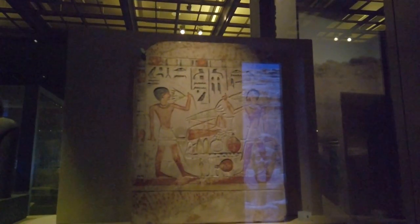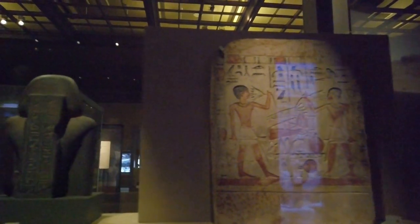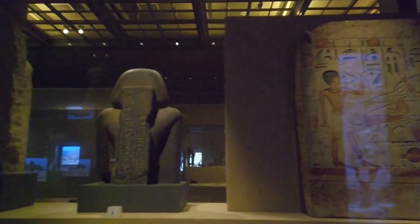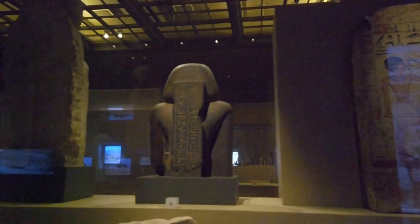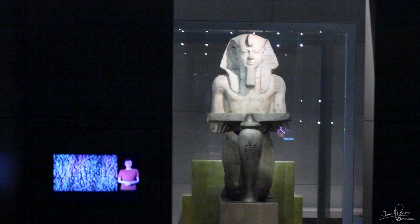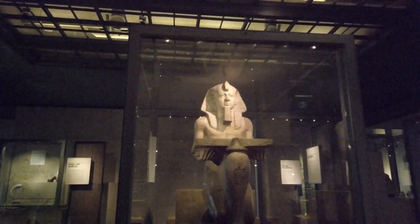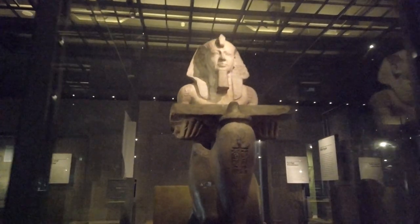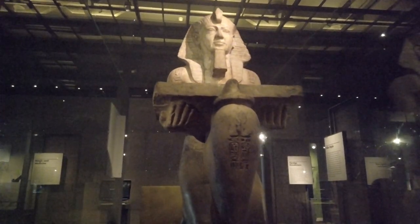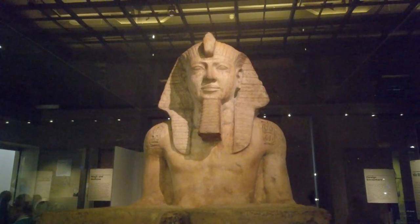This stele shows Peninu and Nui heaping goods onto an offering table. Pharaoh Ramses II watches over the gallery. He lived from 1303 until 1213 BC. He is regarded as the most powerful ruler of the new kingdom. He was victorious in battle as well as the builder of monumental palaces, temples and cities.